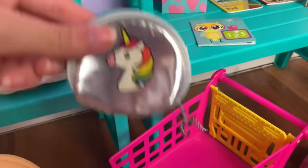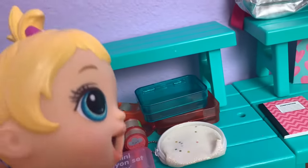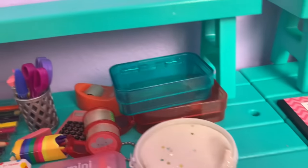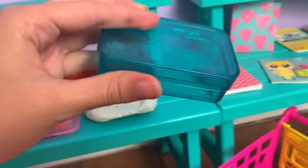This is the pencil case Maizey picked — so cute! Now it's your turn, Madison. Which one do you want? I want the pencil box because I feel like it can fit more. Do you want the blue one or the red one? Blue, like Elsa. The blue pencil box it is!